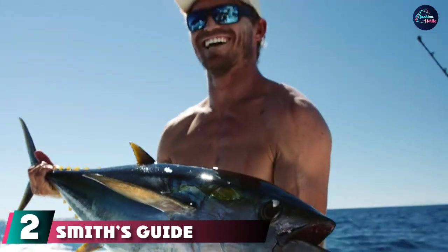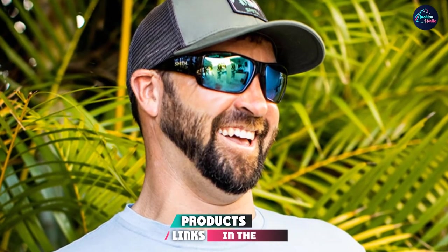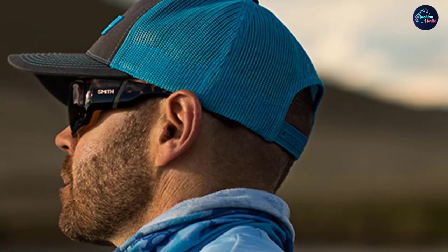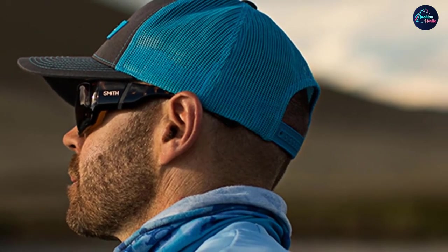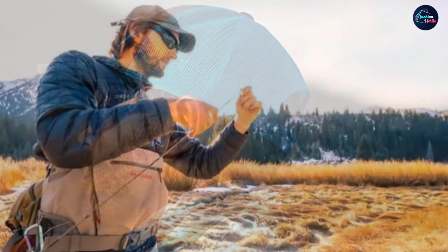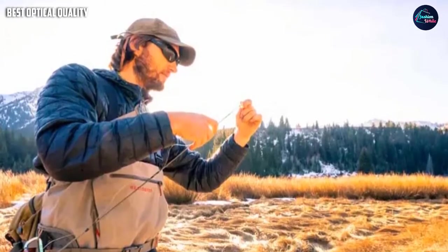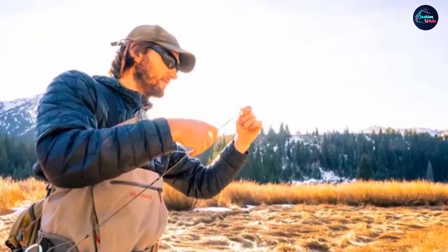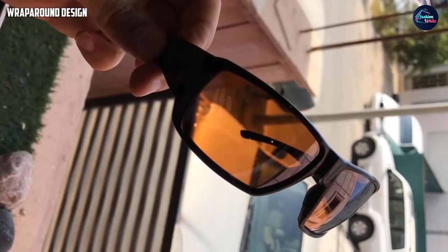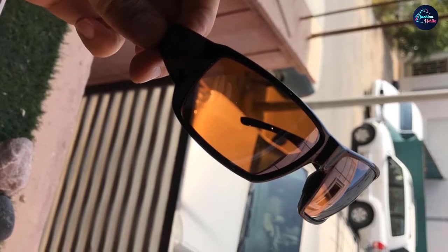At number two we have the Smith's Guide Choice, a pair of sunglasses made specifically for sight fishing. They offer unrivaled optical quality for maximum clarity and contrast when scanning water surfaces. With an 8-base curvature providing an excellent wraparound fit, the Smith's Guide Choice uses ChromaPop lenses for exceptional clarity, contrast, and glare reduction. There are 14 different lens colors available, making them great for any type of water sport.